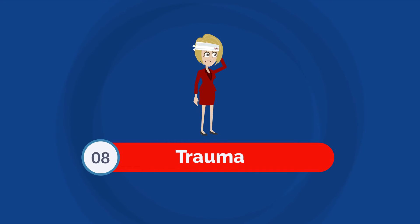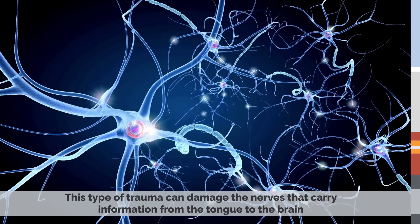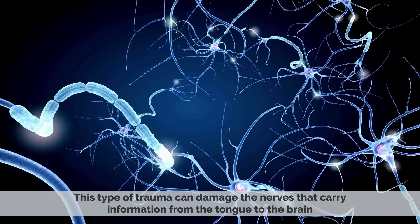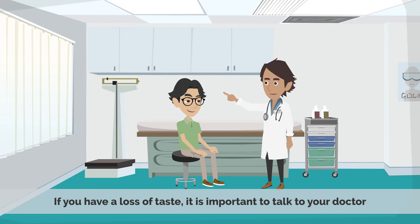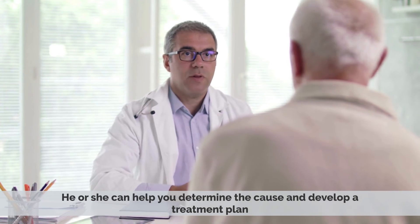Number 8: Trauma. Trauma to the head or neck can also cause loss of taste. This type of trauma can damage the nerves that carry information from the tongue to the brain. If you have a loss of taste, it is important to talk to your doctor, who can help you determine the cause and develop a treatment plan.